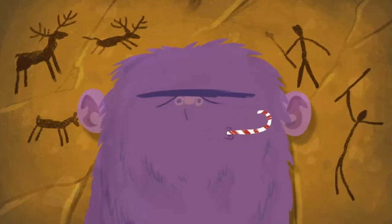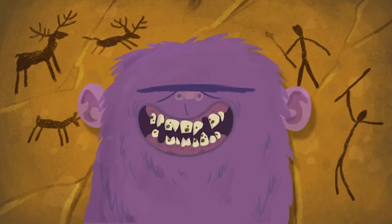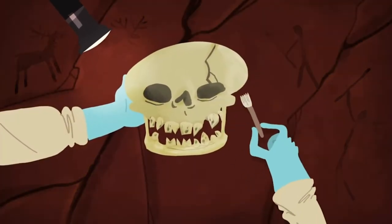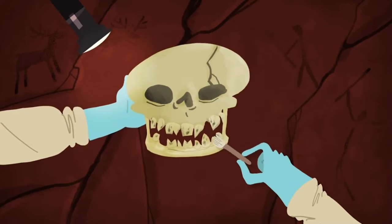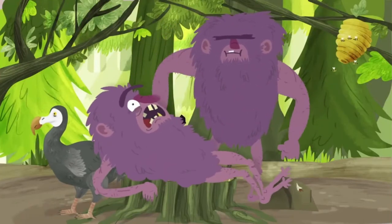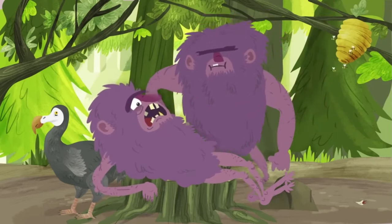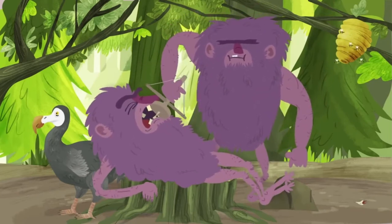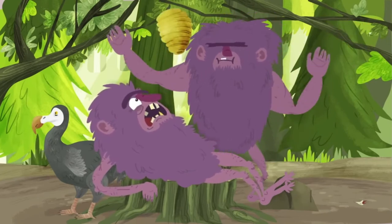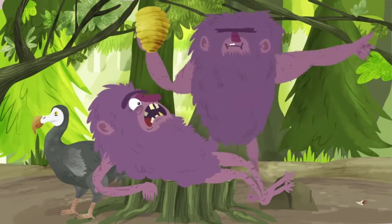So while ancient humans did eat less sugar compared to us, their teeth were still exposed to sugars. That doesn't mean they were unable to treat their cavities, though. Archaeological remains show that about 14,000 years ago, humans were already using sharpened flint to remove bits of rotten teeth. Ancient humans even made rudimentary drills to smooth out the rough holes left behind, and used beeswax to plug cavities — like modern-day fillings.